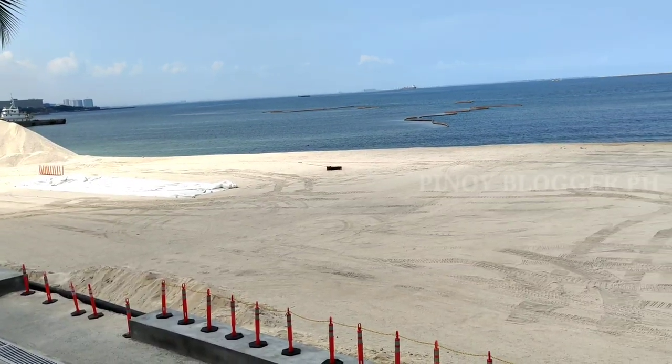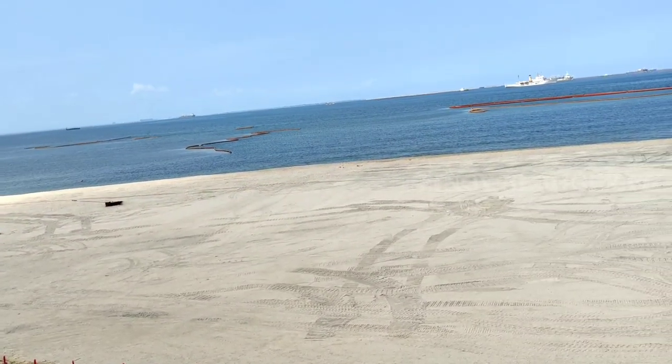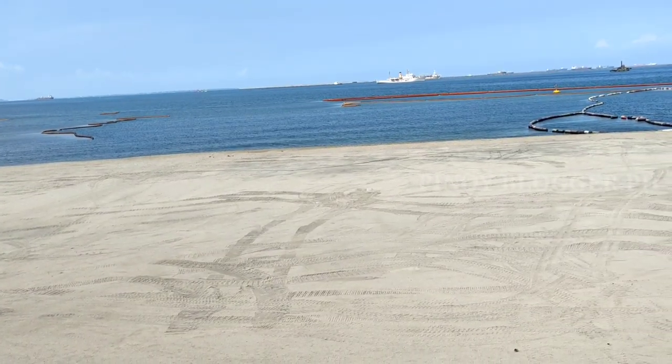Sa may area ng Phase 1 Dolomite Beach, mag-antay lang tayo sa huling pagbubukas nito. Malapit-lapit na, mga kababayan — ito yung magbubukas na tinatawag na Dolomite Beach.